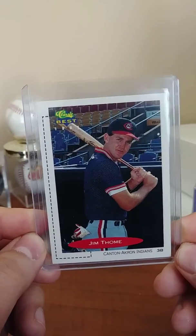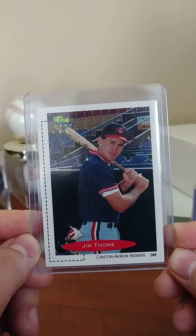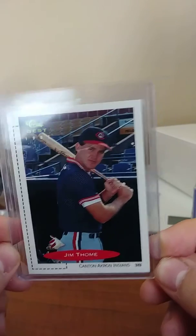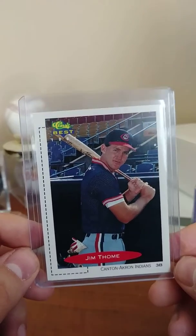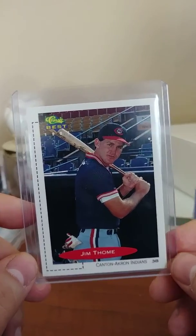A PSA 10 is going to run you about $10 — that's what I saw for a PSA 10 of this card. A 600 home run player's rookie card for a dollar — unbelievable.